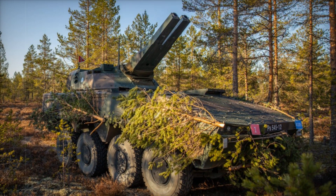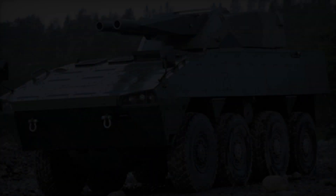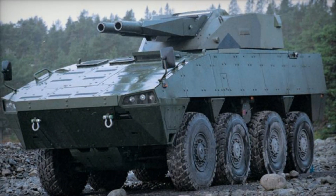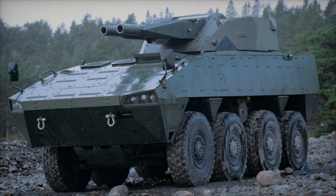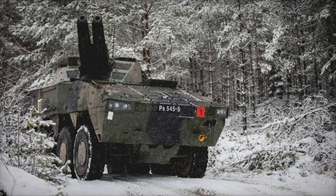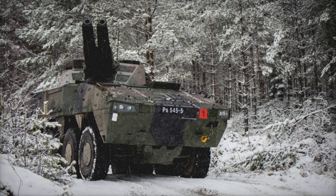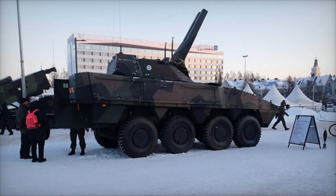It's important to note that Amos is not the only system based on the Patria AMV chassis. This armored vehicle has been used to develop various combat vehicles, including command posts, air defense systems, and reconnaissance units. However, it's the combination of Amos with this chassis that makes it unique — the fusion of firepower and mobility in one solution, which cannot be overlooked.